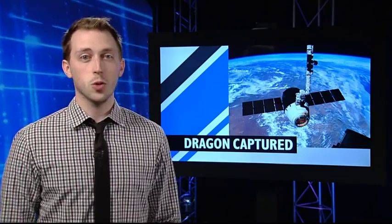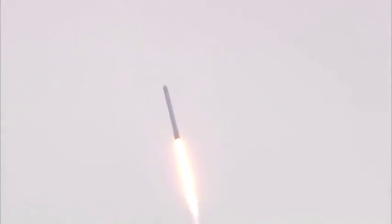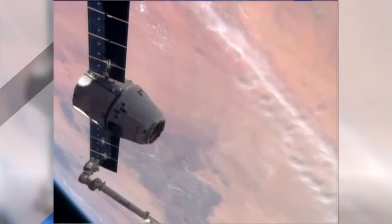The station residents were also busy this week unloading cargo from the newly arrived SpaceX Dragon resupply craft. Dragon launched from Cape Canaveral, Florida on Friday and arrived at the ISS on Sunday.